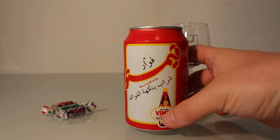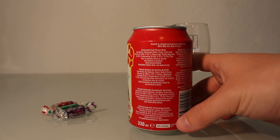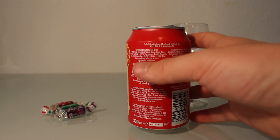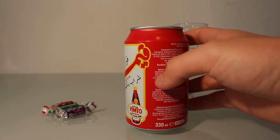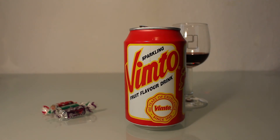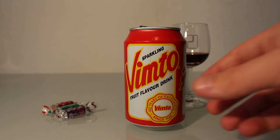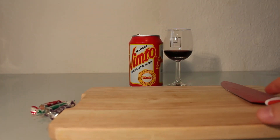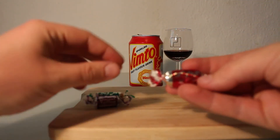Now, where is it from? Because of the Arabic script I wasn't sure, but it's actually made in the UK. I read the Wikipedia article about it, and it said it's sold throughout the whole Commonwealth — in India and other countries where the British had a presence years before.